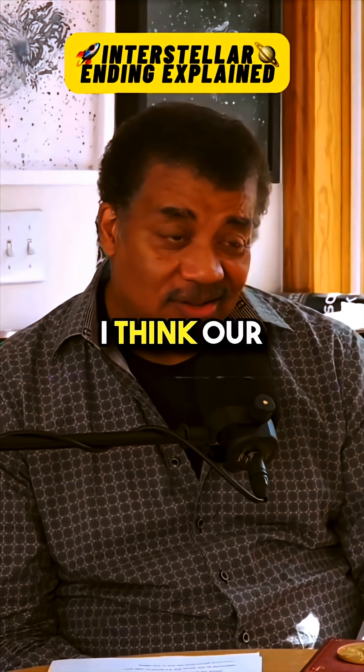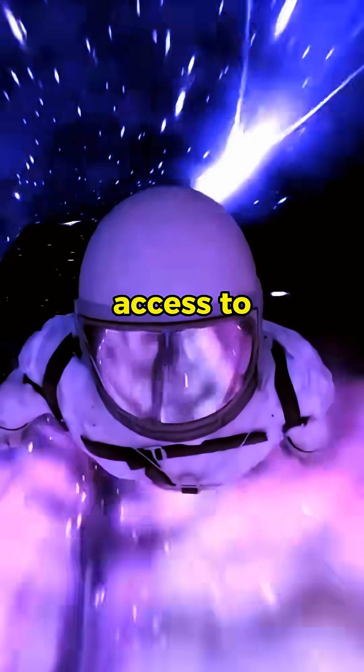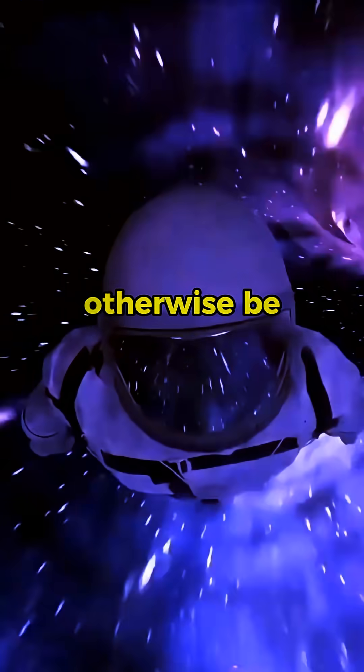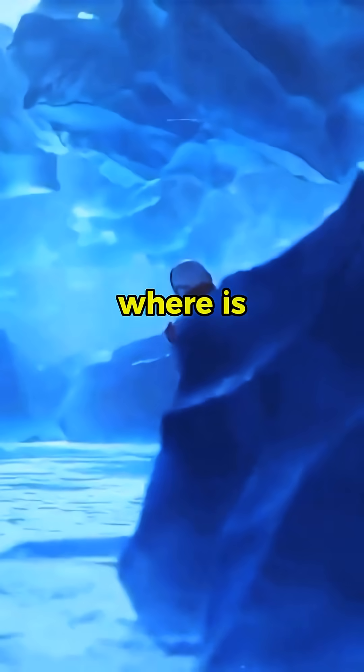In the end, I think our hero character is inside the black hole — we come to understand this. And he has access to a timeline that wouldn't otherwise be available to him. And he sees his daughter's bookshelf. He's no longer inside the black hole. Where is he?